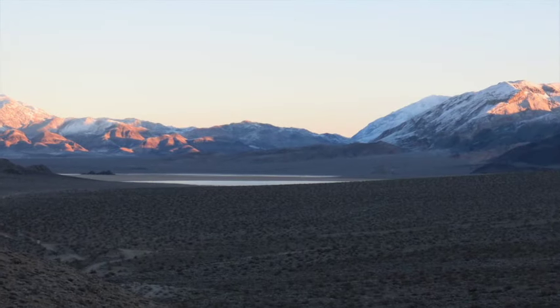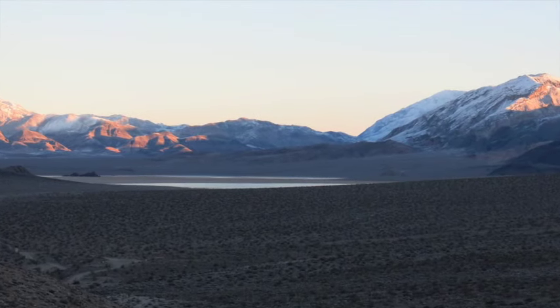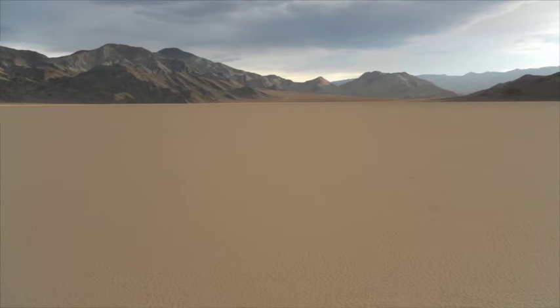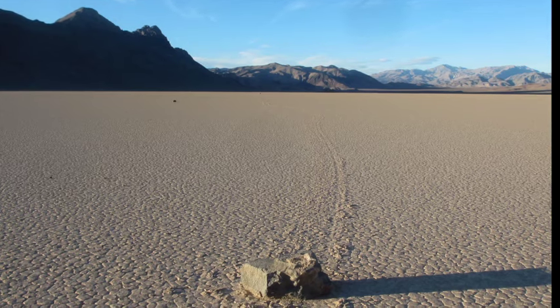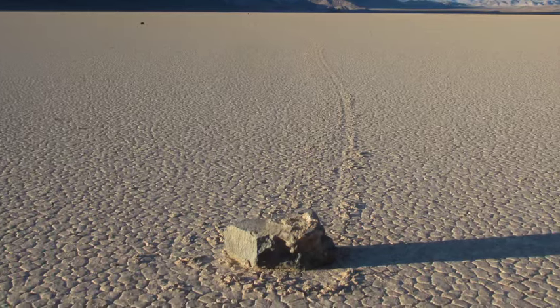An hour's drive off paved roads lies Racetrack Playa, known for the nearly flat, mud-cracked surface of a dry lake, where rocks move through unknown forces — until now.